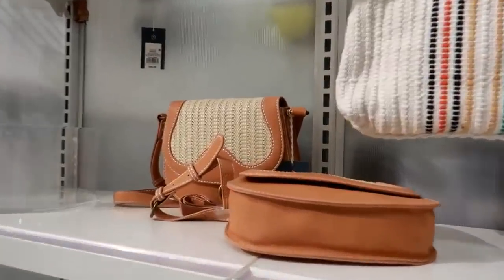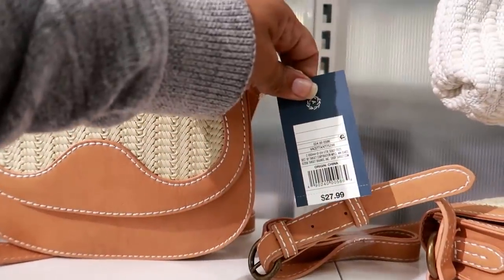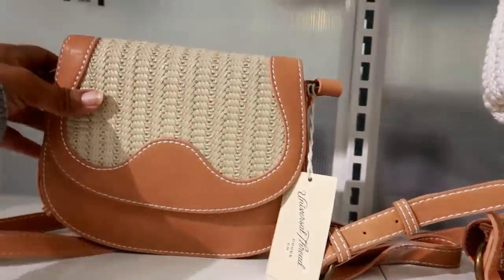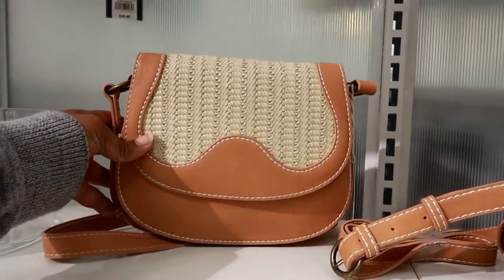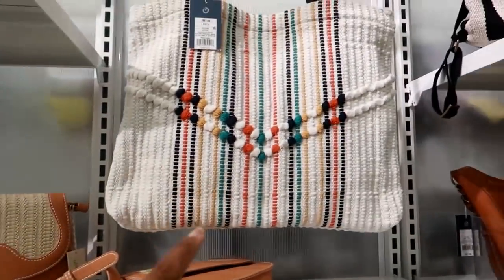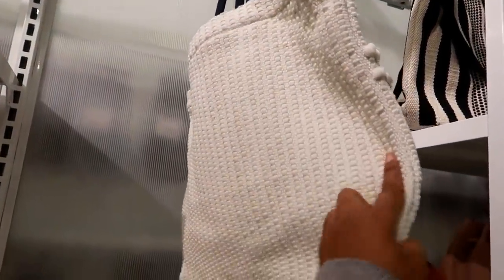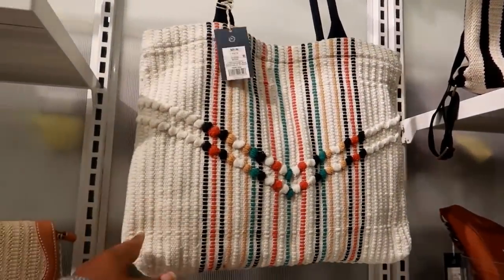Hey you guys, I am in Target and I want to come and look at the purses. I haven't looked at the purses since the last time I did a video. This is $27.99 — that's super cute. Looks like that. Then you got this one up here, $27.99 as well. It's plain on the back. I like those colors.